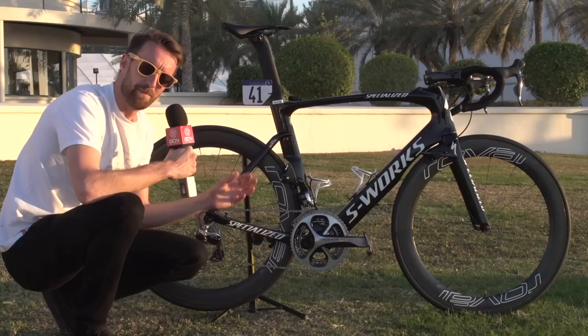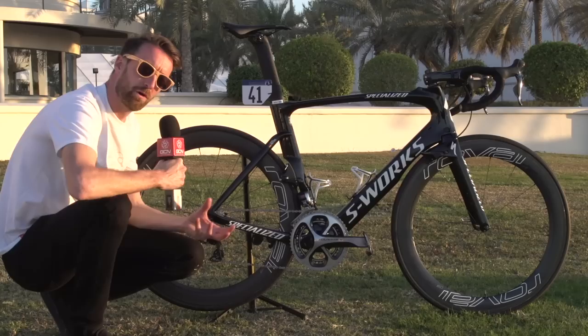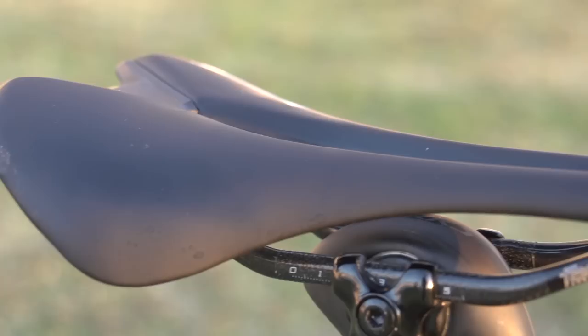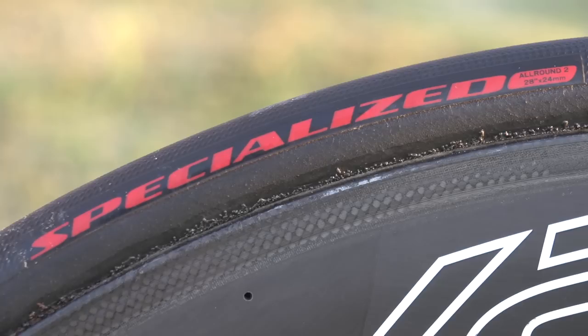Specialized, as you might imagine, make a lot of different bike components and they are pretty much all featured on here. The wheels come from their in-house wheel brand, Roval — these are the CLX 60 Rapide, one of the deeper section wheels they make at 60 millimetres in depth. At the top is the Specialized Romin Evo saddle, which is the one he preferred after testing a few of them over the winter months. Tacks provide the bottle cages.